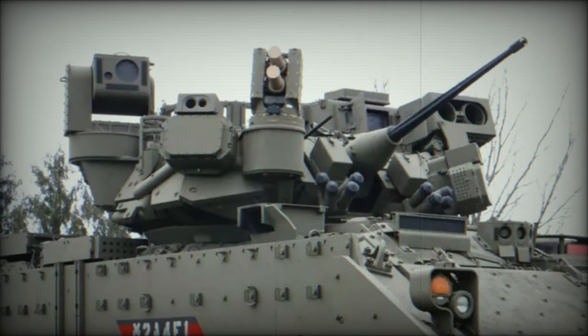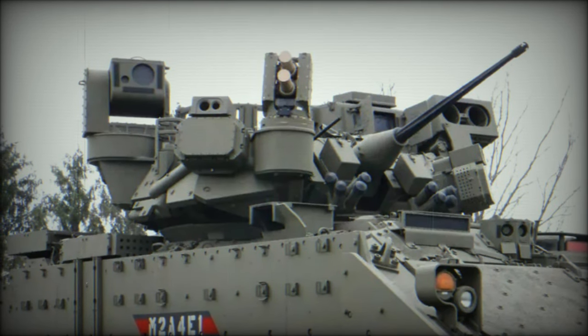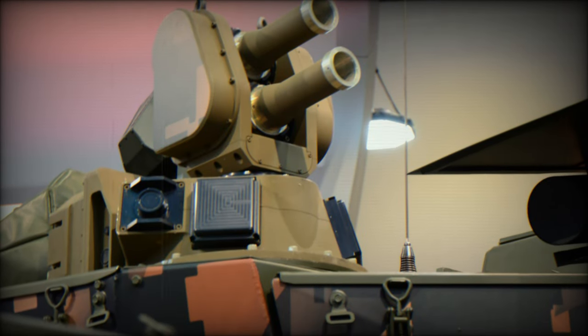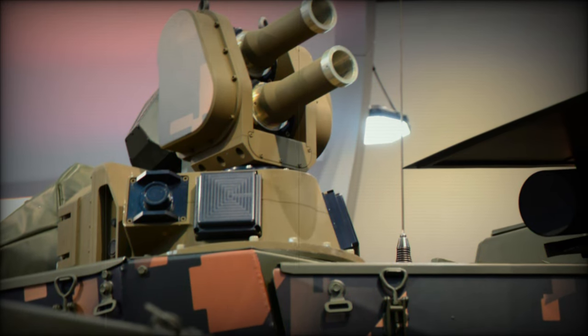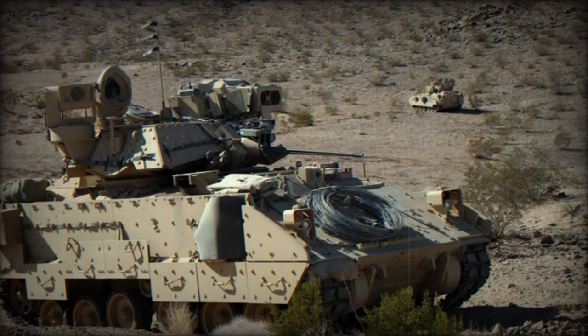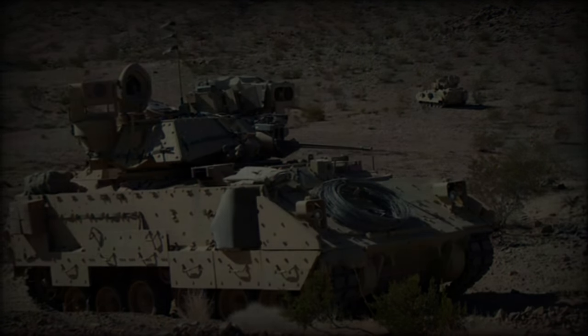The U.S. is not alone in recognizing the value of the Iron Fist APS. In a separate development, Israeli defense company Elbit Systems, which developed the Iron Fist, has secured a contract to supply the system to BAE Systems Hägglunds, the Swedish arm of BAE Systems. This contract signals growing international interest in the system, as nations seek to equip their armored fleets with state-of-the-art protection technologies.